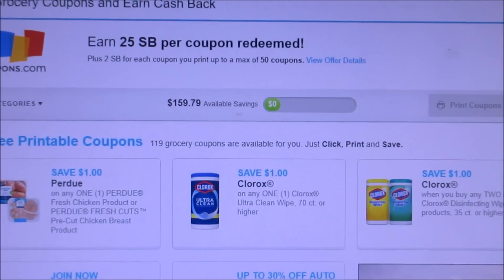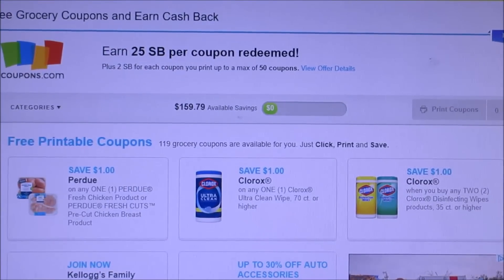Good morning everybody and welcome back to my channel. I'm sharing with you guys coupons to print on coupons.com. I print my coupons on either Swagbucks or my points — I have two ways to print coupons from two different browsers with two different accounts, and I get points for every coupon that I print. I do have links below if you guys are interested, but this is how I get a free Christmas.